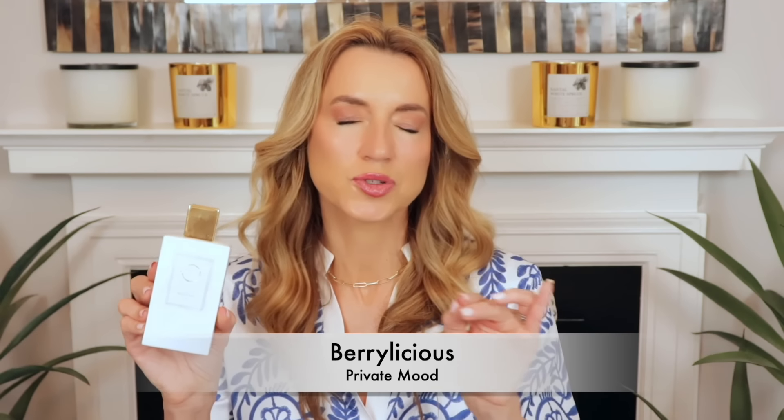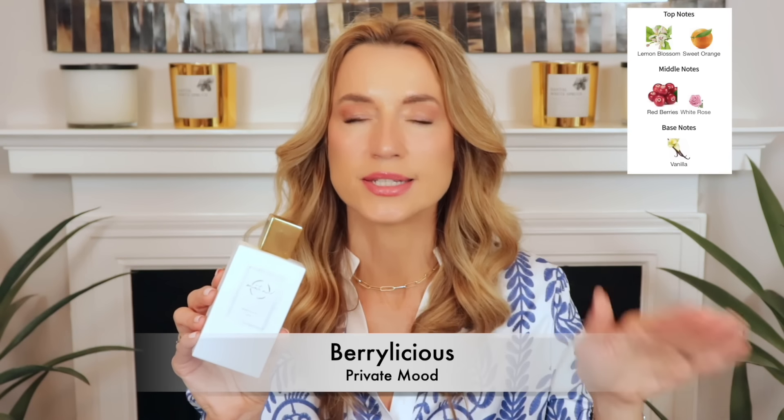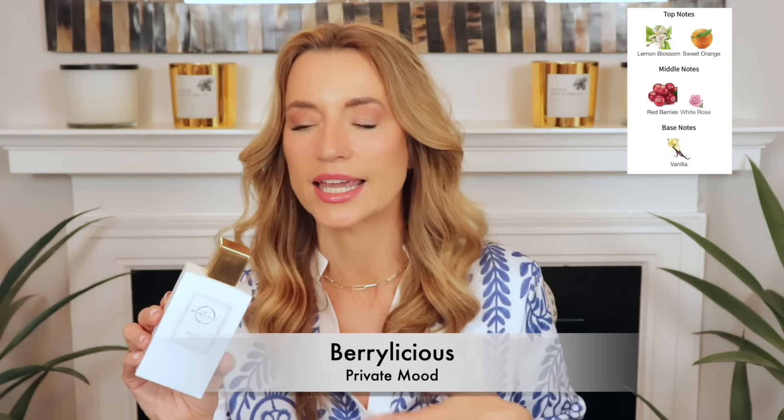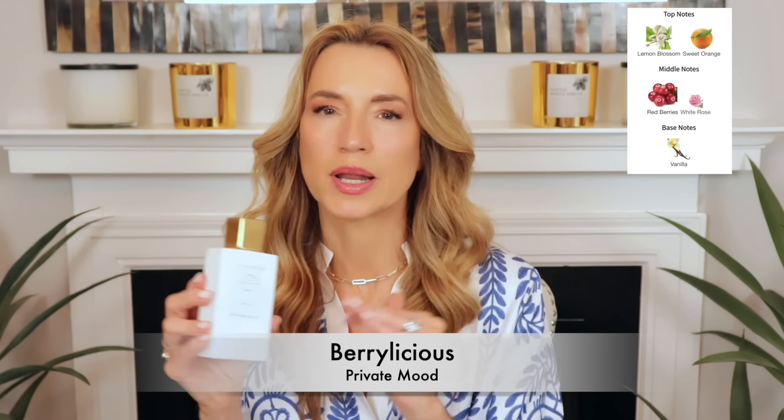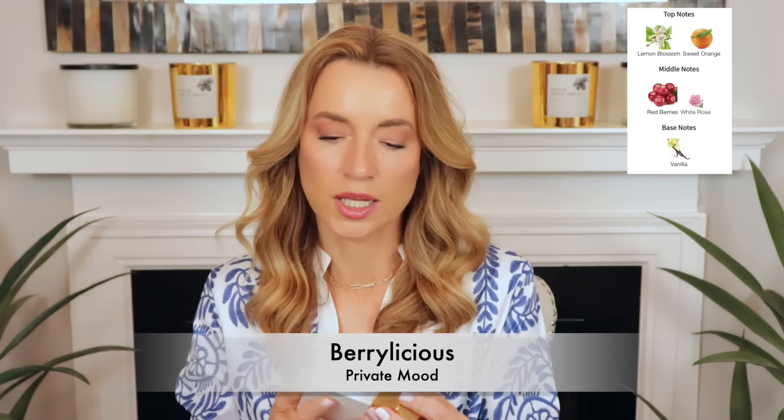The last one I've had forever but never spoken about is Berrylicious by Private Mood. It's a really fun perfume — somewhere between a fruity sorbet and cotton candy. It's like you took a citrusy fruity sorbet, mixed it with pink cotton candy, and you're sipping pink lemonade at the same time. It's tart, not sour, and as it dries down it becomes more sweet, more vanillic, and more cotton candy-like. I get strawberry and raspberry, some background florals, and some vanilla — just a super fun, whimsical fragrance.